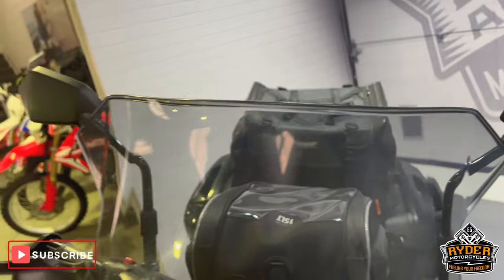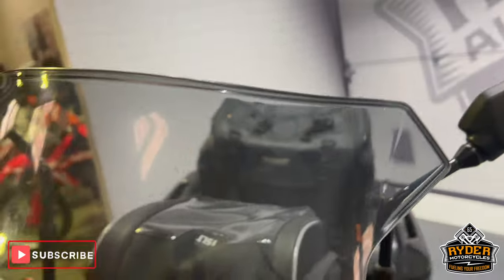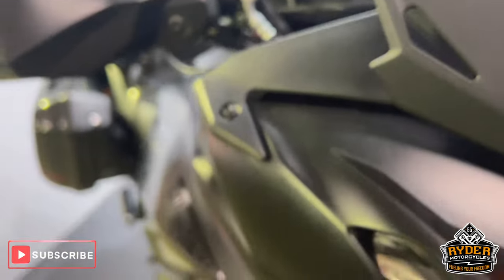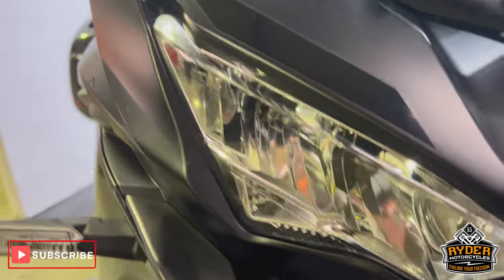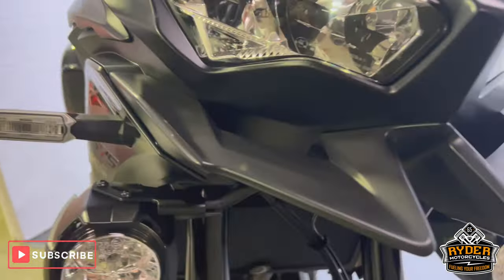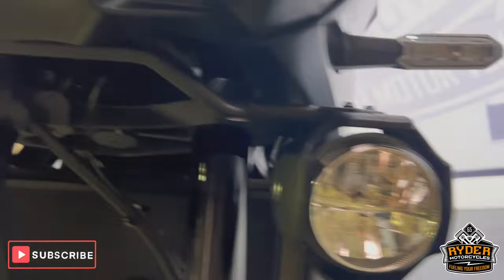Nice Kawasaki tinted screen there, just have a couple of swirl marks just where it's been cleaned over the years, still very functional and in good condition. Coming down, all the headlights are nice, as is the beak. Also got the spotlights on both sides, both nice, and the fork legs are nice.